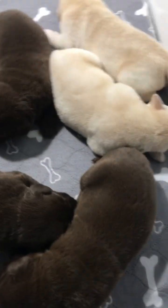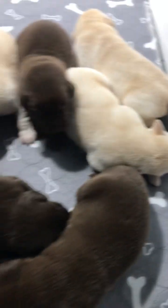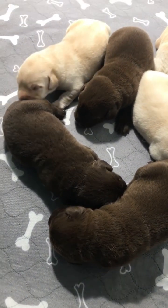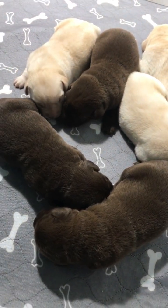So these are the girls — two yellows, two chocolates. And these are the big fat chubby boys: three yellow boys and three chocolate boys. That's what we have in Molly and Bear's litter.